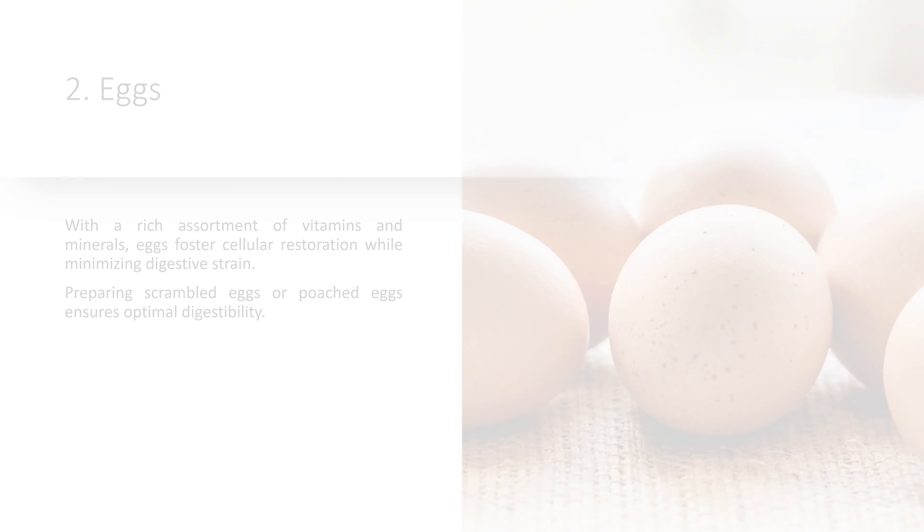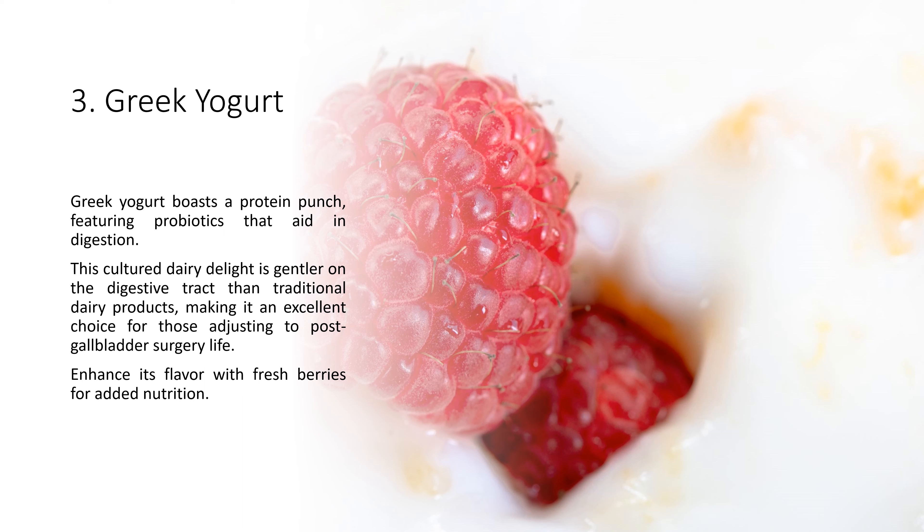2. Eggs. Eggs, a nutritional powerhouse, are bestowed with complete proteins, rendering them a post-surgery dietary gem. With a rich assortment of vitamins and minerals, eggs foster cellular restoration while minimizing digestive strain. Preparing scrambled eggs or poached eggs ensures optimal digestibility.